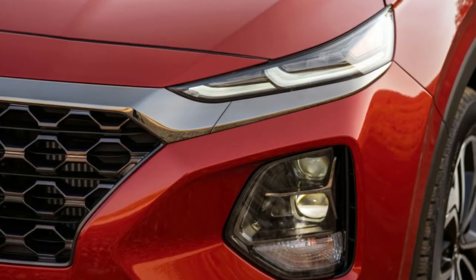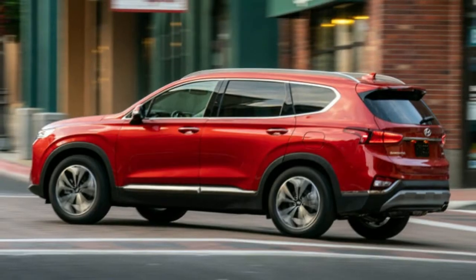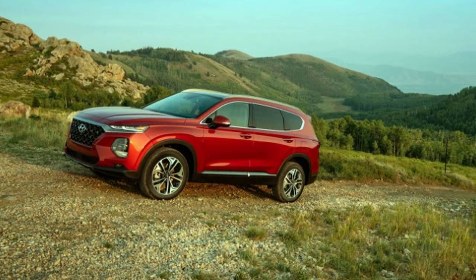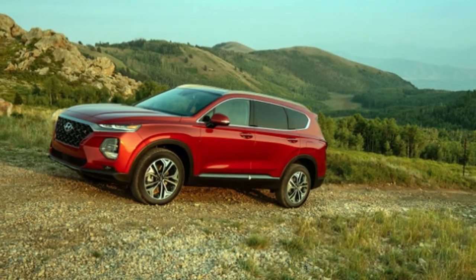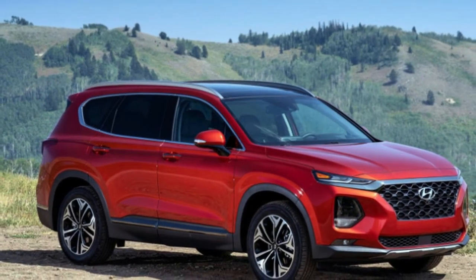Styling is subjective, but to our eyes the Santa Fe has a lot more presence than it previously did. It's refreshing to see aesthetic flourishes being put to good use, too. Larger side windows equal better visibility for everyone aboard, and the squarish tail means cargo room isn't sacrificed because some designer wanted to emphasize sport at the expense of actual utility.